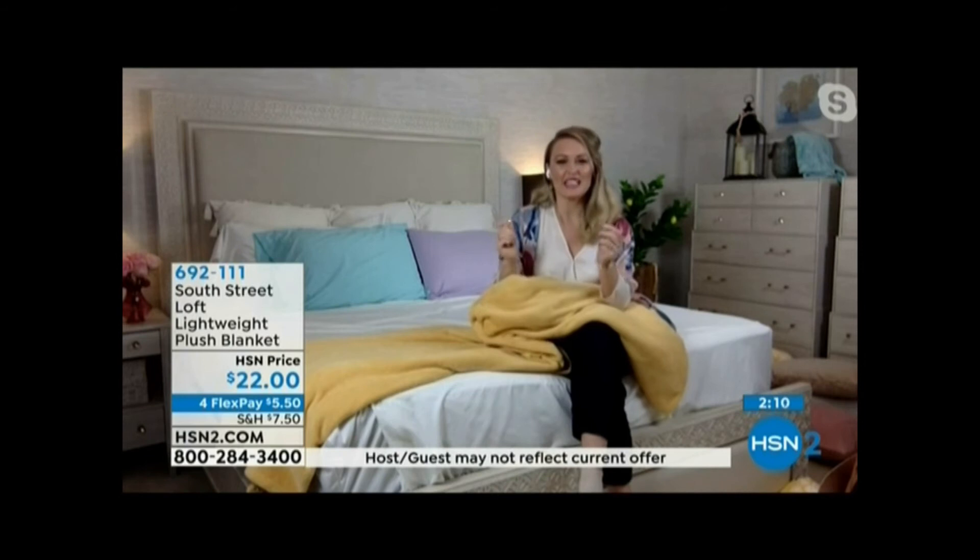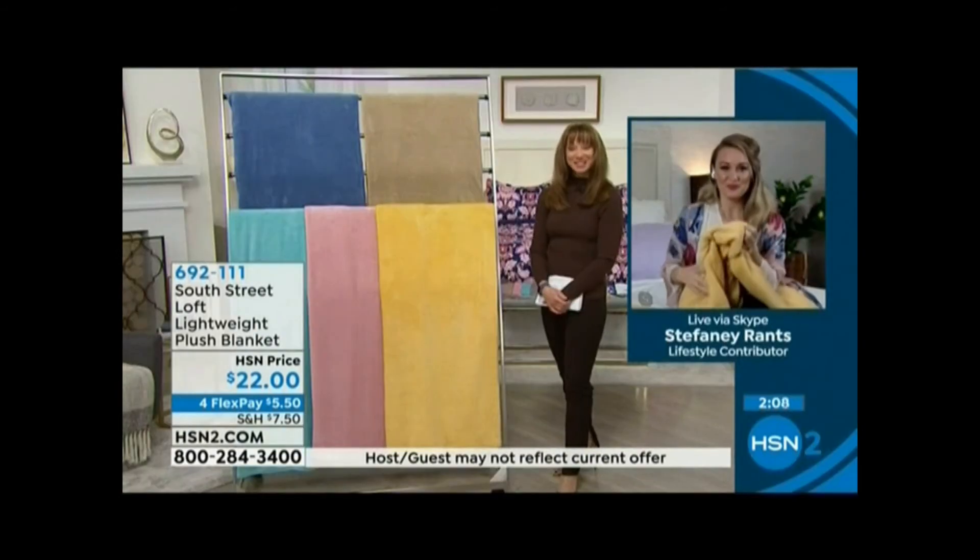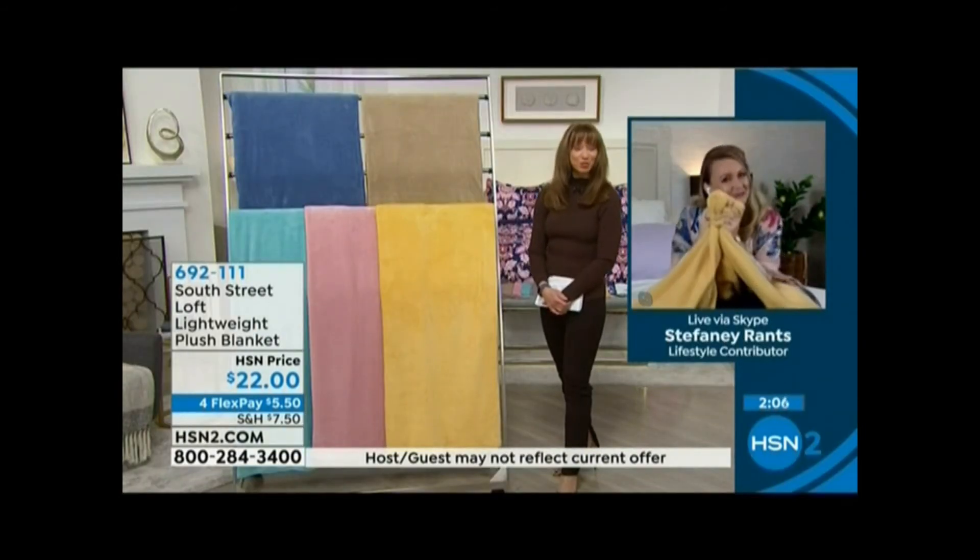They have a one-inch hem that gives it a nice tailored look, too. They do, indeed. It is fast and furious for sure. It's a great price.